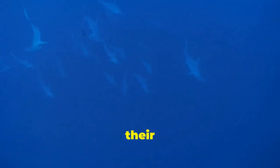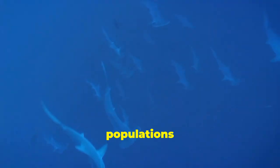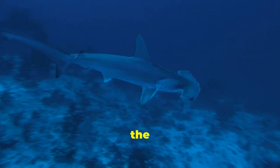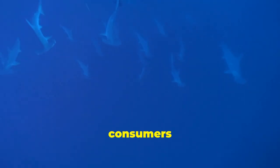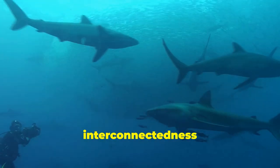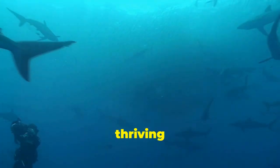Hammerhead sharks have a diverse diet, feasting on a variety of prey including fish, squid, crustaceans and even other sharks. Their wide-ranging palate reflects their role as opportunistic feeders, contributing to the regulation of various populations within their ecosystem. Their preferred prey often includes species that, if left unchecked, could disrupt the delicate balance of the marine environment. For instance, hammerheads are known to prey on stingrays, which are voracious consumers of shellfish. By keeping stingray populations in check, hammerheads indirectly help to protect shellfish populations, which play a crucial role in maintaining healthy seafloor ecosystems. This intricate interplay between predator and prey highlights the interconnectedness of marine life.